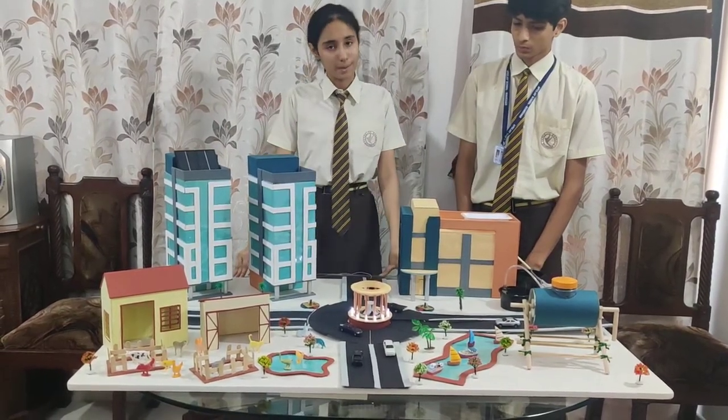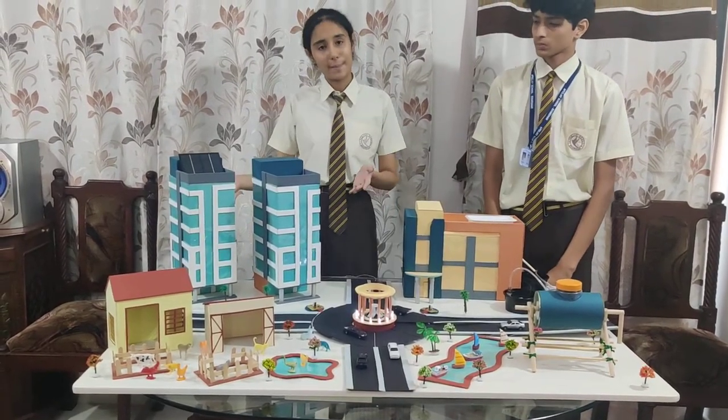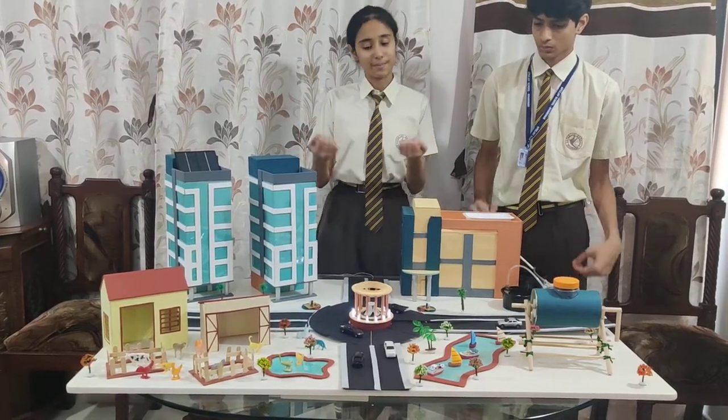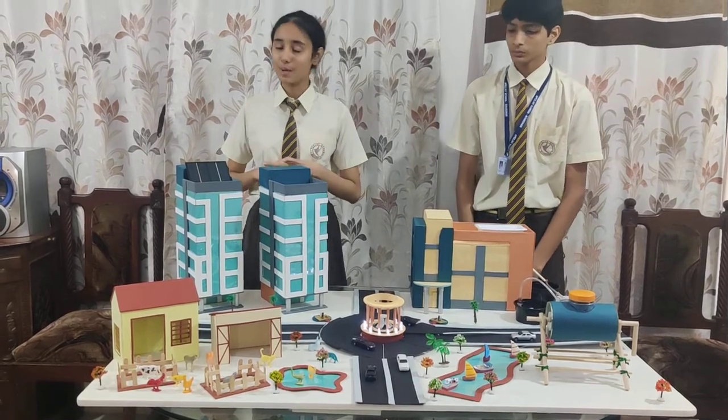We have come up with our project which has different sections including solar panels, water harvesting, and the highlight of our project, piezoelectricity. Moving on to the first section: solar panels.